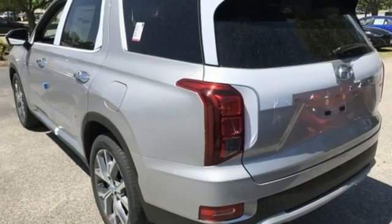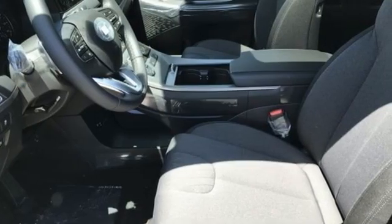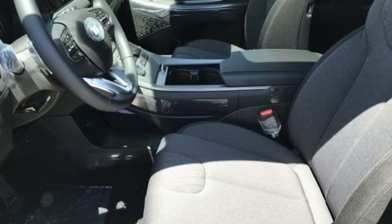V6 engine, dual zone climate control, streaming audio, rear parking sensors, front heated bucket seats, and remote engine start.